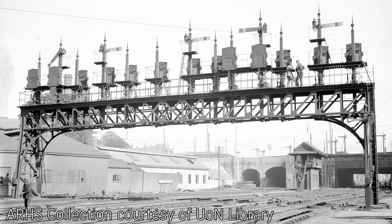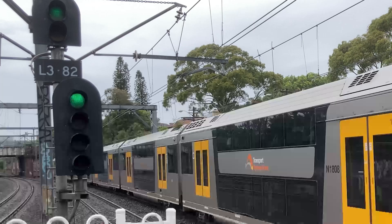This video will also not cover more nuanced topics like approach locking, operation of crossovers, or overlaps. The double light regime is used in busy parts of the railway and provides additional aspects, or combinations of colours, which convey more information to drivers and allow slightly better utilisation of the line.